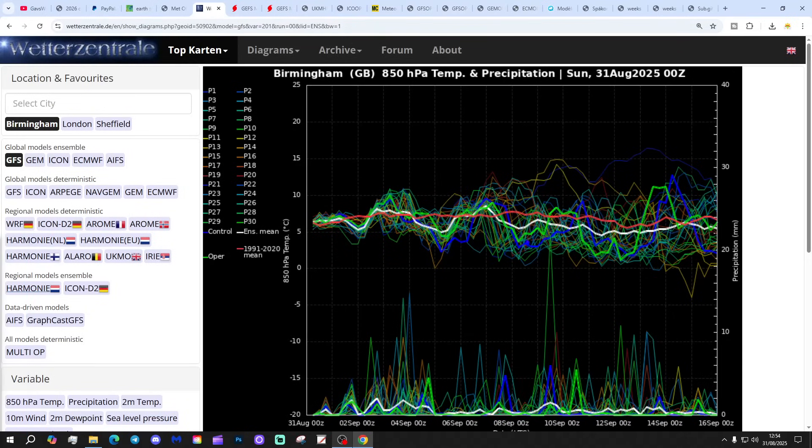These are the GFS upper air temperature and precipitation ensembles for the next couple of weeks, looking at Birmingham today. The red line is the 30-year upper air temperature average for Birmingham. It's only close to average at the moment and going to keep the upper air temperature close to average over the next couple of weeks. So no sight of any notable warm-up or particularly cool spell — it looks like it's just hovering quite close to average. However, there is some quite warm model output appearing again today.